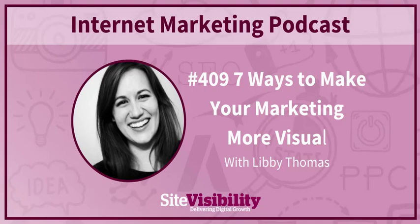Today I'm joined by Libby Thomas, Creative Content Specialist at Lucid Chart. Libby, how are you doing? I'm doing well, how are you? I'm very well.